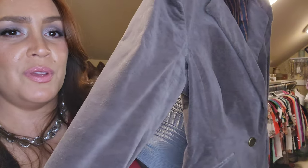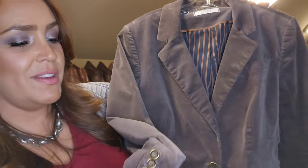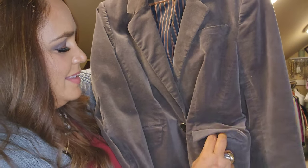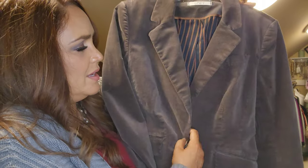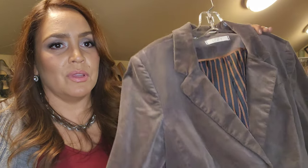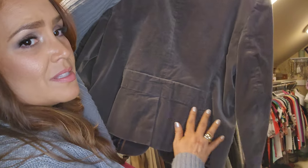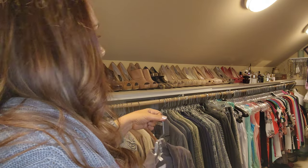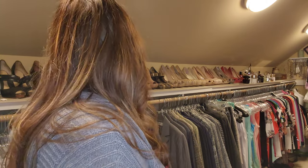This is a blazer I purchased a few years ago for the holidays because it's velvet — a silvery gray velvet. I love the buttons on it and I love blazers that kind of cinch in the middle with just the one button. This is from Loft, Ann Taylor Loft. Look how cute it is in the back. I'll put this aside for a second and we'll come back to it. I have maybe five or six here on the side that we're going to have to make a decision about soon.